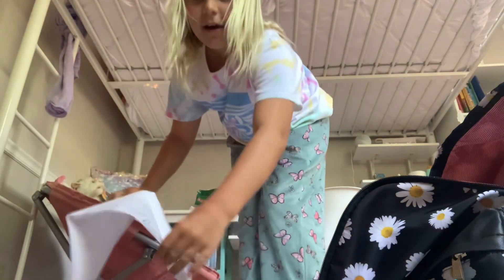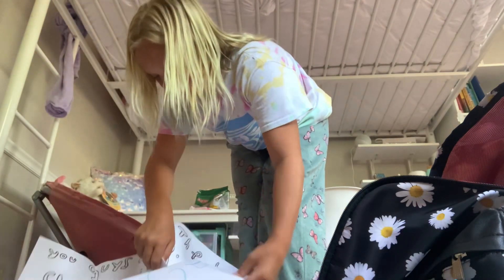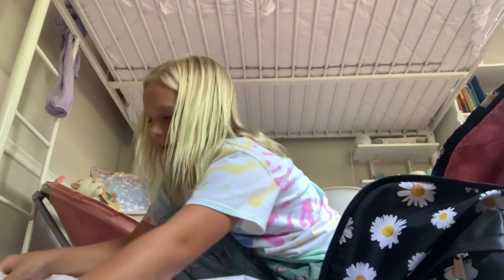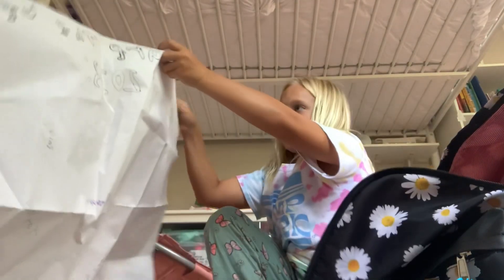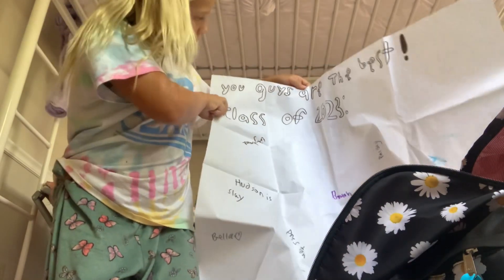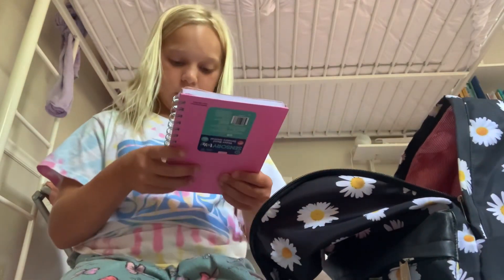Next I have this big piece of paper — I need to stand up for this. Let me show you guys. It says 'The best class of 2023' and all their names are on here — all my classmates, well not all of them because some weren't there, but yeah.